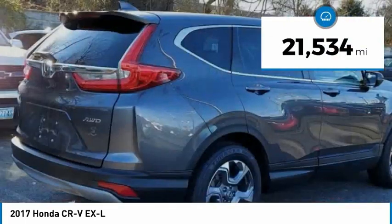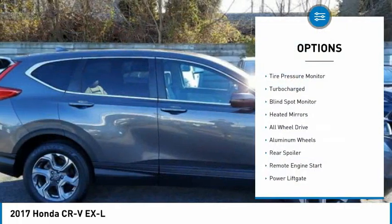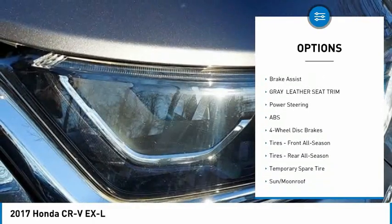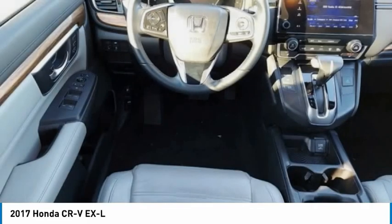This vehicle has less than 25,000 miles. Here are some of this vehicle's great options: tire pressure monitor, turbocharged, blind spot monitor, heated mirrors, all-wheel drive, aluminum wheels, rear spoiler, remote engine start, power liftgate, and brake assist.